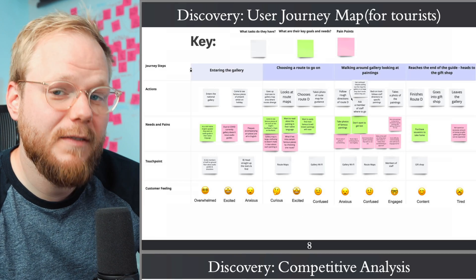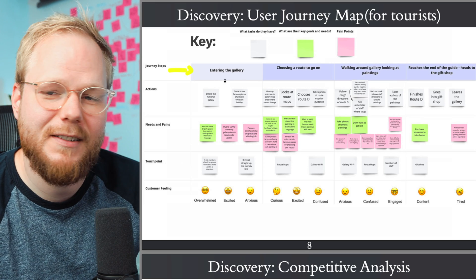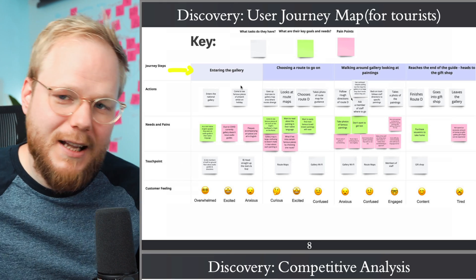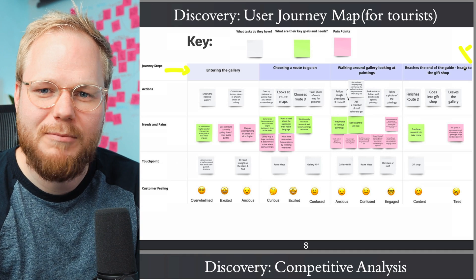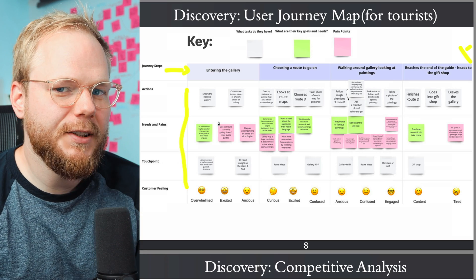You did an experience map, but it starts quite late — users make a decision before they even enter the gallery. I would start earlier, especially if you're targeting someone visiting from abroad or a new generation. Chances are they'll find out about the National Gallery through some means before they arrive. Experience starts way earlier than you think, and it also continues after — they exit, maybe go to a pub, post on Instagram about their time at the National Gallery. Those are still experience touch points.